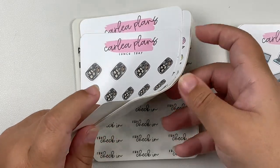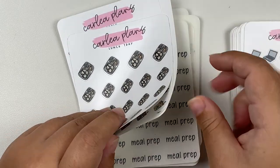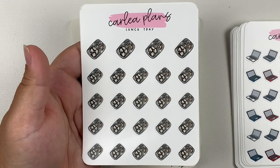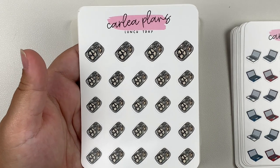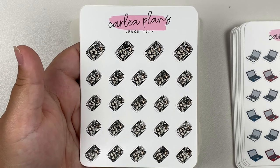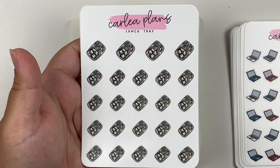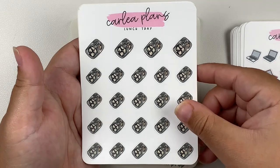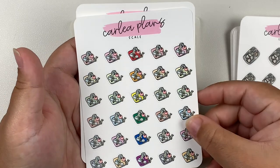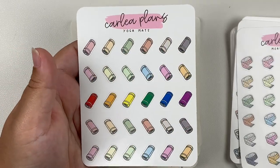Then I got some other random doodles. I picked up the lunch tray doodles because I've been meal prepping quite a bit lately, and there's not really a meal prep tray in Carly's shop. The lunch trays look like my meal prep containers, so I thought that would work nicely to mark that down. I also got the scales in the assorted colorway, measuring tapes, and the yoga mats.